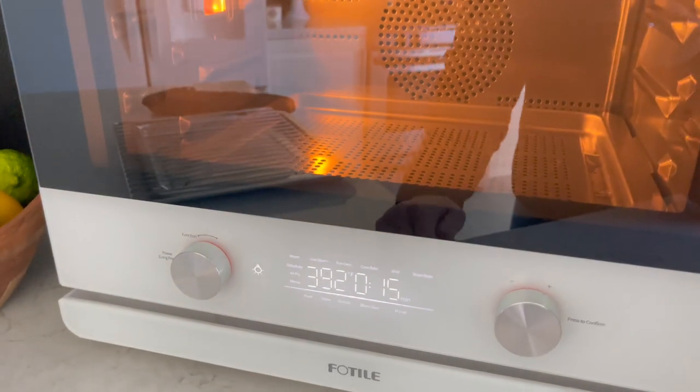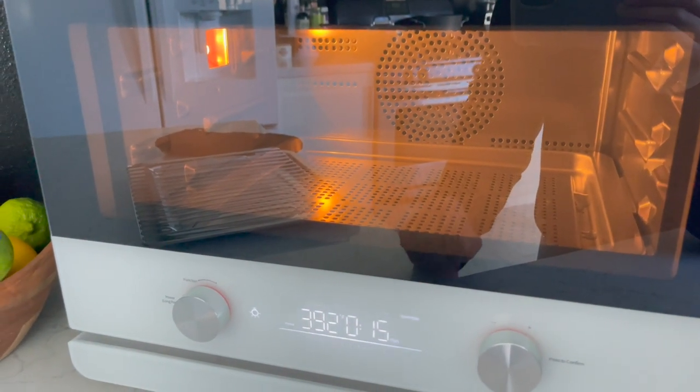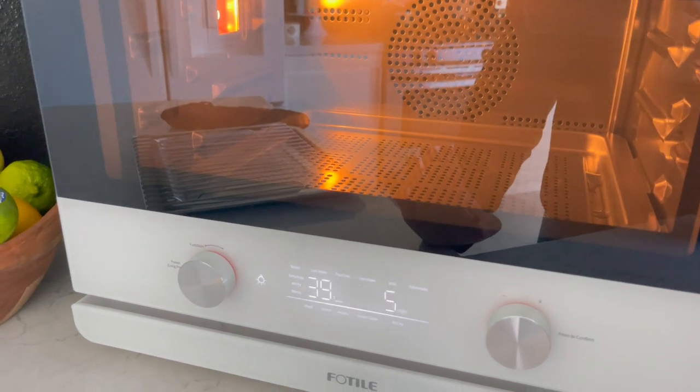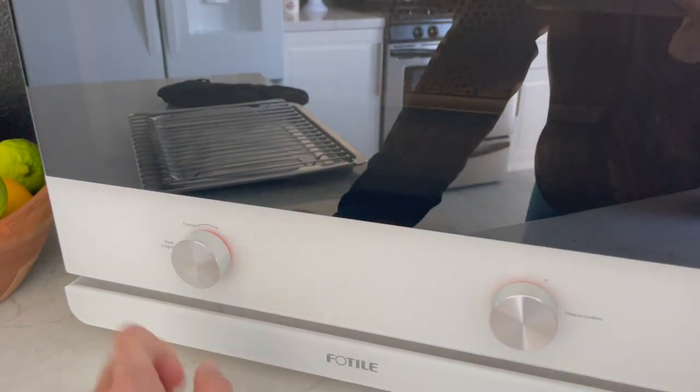It lights up too, if you want to check on your things. It's fantastic. We're going to play with this later, but I just wanted to share that with you too. And again, it will be linked below. Check it out. I highly, highly recommend. This is very, very nice. And then just turn it off like that.